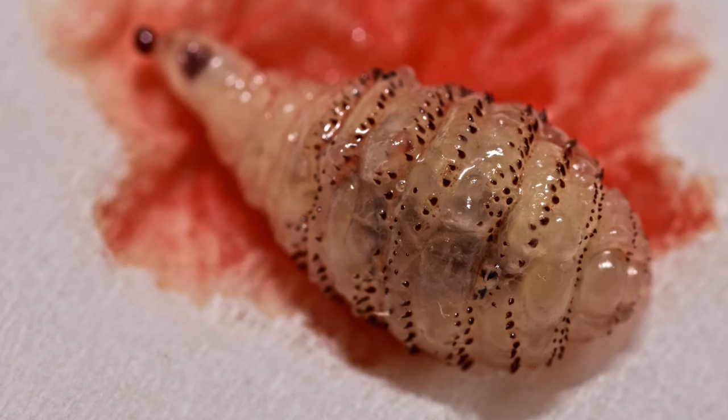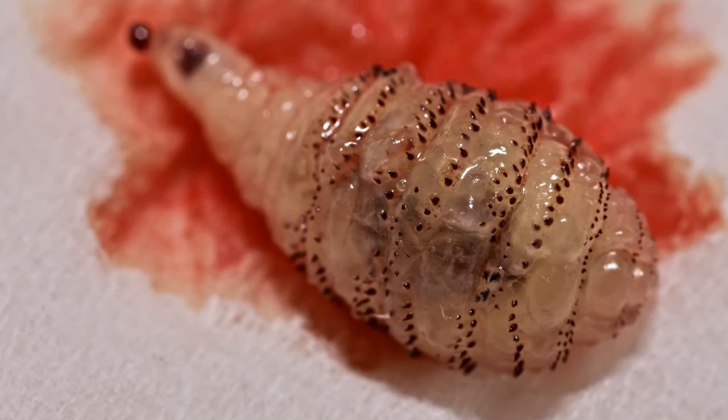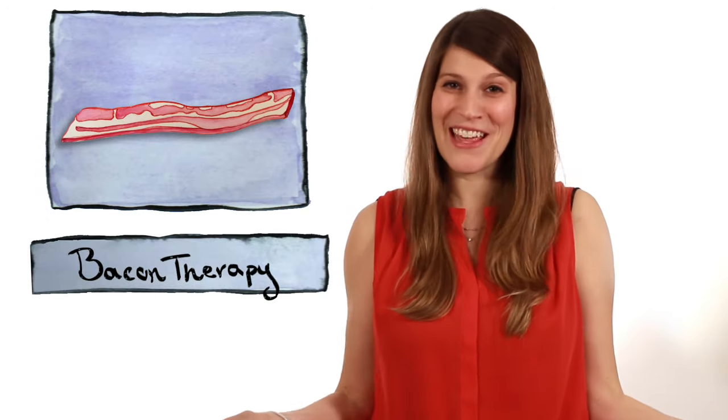Sometimes people can even see the larva's tail poking out from the hole and feel something painful moving around under their skin. But they can't pull it out because the maggot uses little hooks to anchor itself in place. Fortunately, there are a few ways to extract a botfly, and believe it or not, one popular method is called bacon therapy.